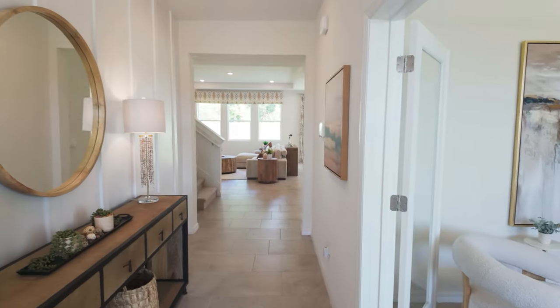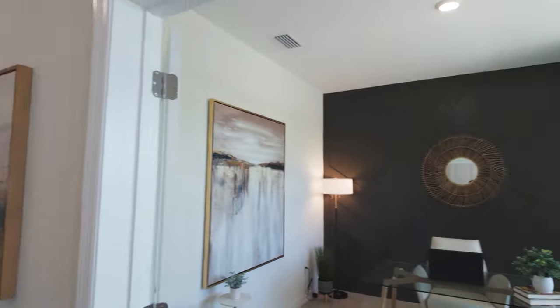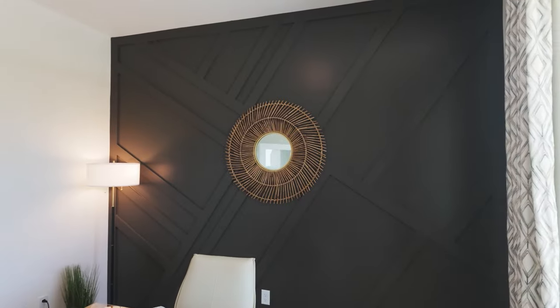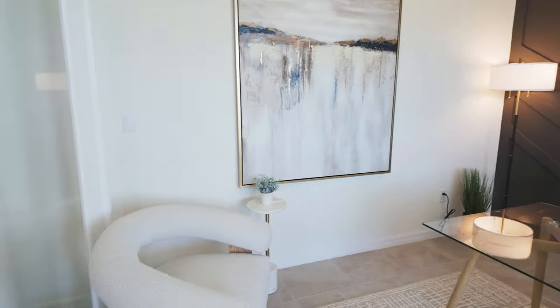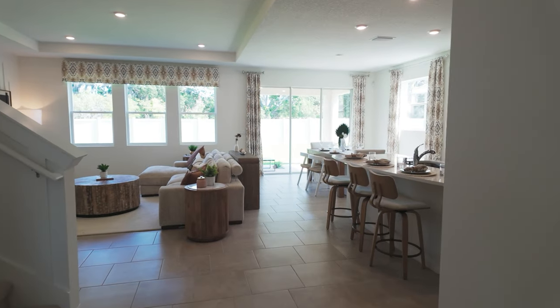As we walk in, one of the first things I noticed is tile throughout the home and a nine-foot ceiling — nice and high. Just to the right here we have the den. I love a great office for those of you who work from home or need to study. It comes with French doors if you want to add those — a really nice option.